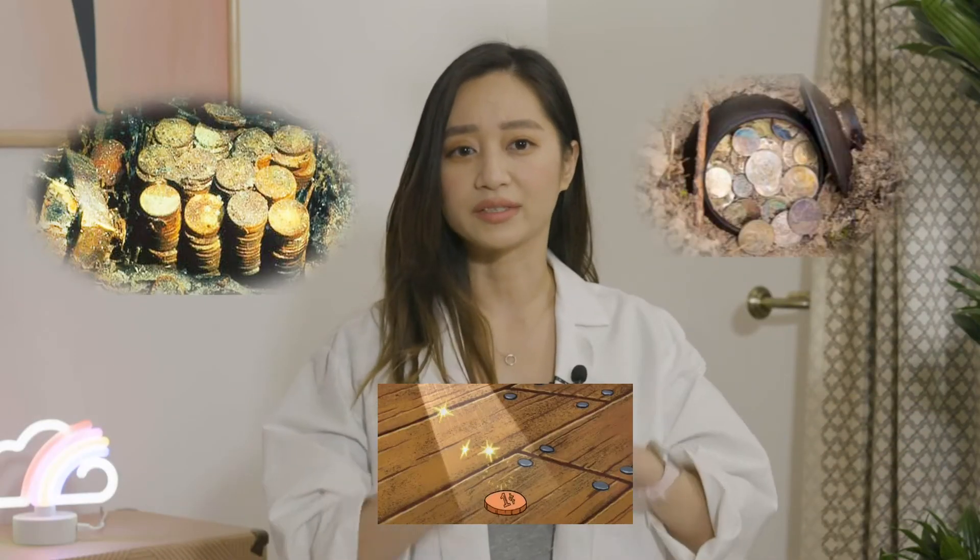Coins have been used for currency for a really long time. From as far back as 600 BCE, we have evidence of people using coins as a means of trade. So it's understandable that a few have fallen from a pocket or two over time and left to get buried, sunk, or lost — and along that journey get really, really dirty.